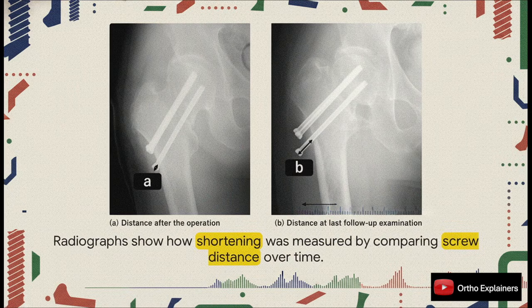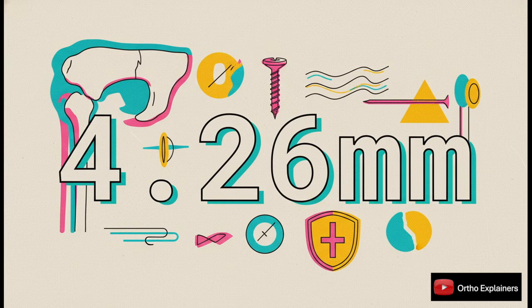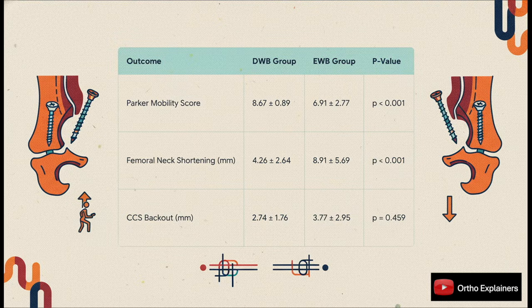So what did they find for the displaced fractures? In the early weight-bearing group, the average femoral neck shortening was 8.91 millimeters — nearly a centimeter of collapse, which is a huge clinical problem. In the delayed group, their average shortening was less than half that, at 4.26 millimeters. The delayed weight-bearing group also had significantly better mobility scores. What's also really interesting is that there was no significant difference in screw back-out. This suggests the problem isn't the implant moving — it's the fracture itself impacting and shortening under load.